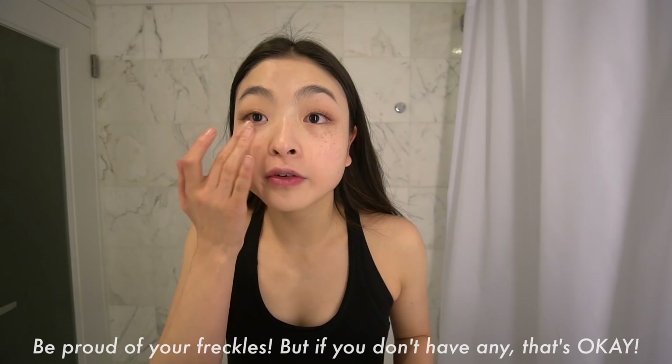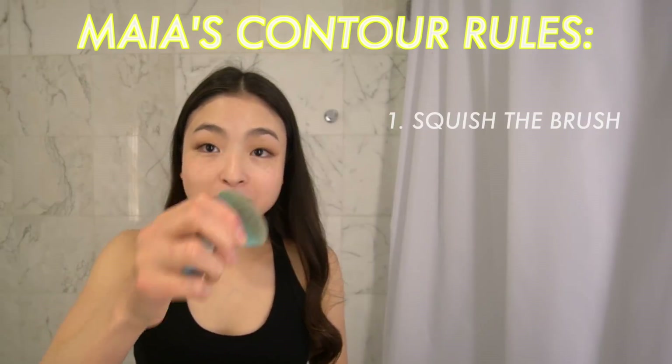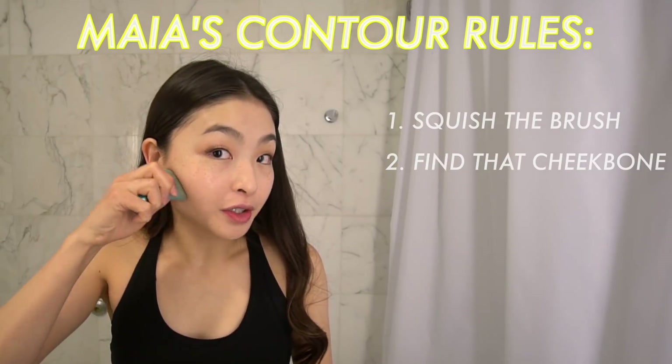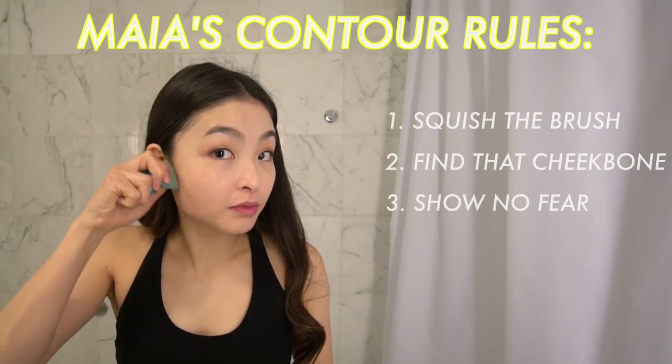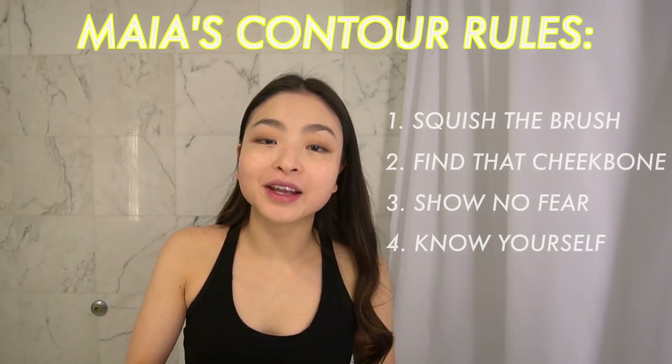I'm going to grab some concealer. Put it down in a V, because I still want my freckles to show. That's the thing about my foundation — I go for a very light coverage because I like having my freckles show through. You can see the difference between that eye and that eye. Next comes my version of contour. I squish the brush like this, find the line of my cheekbone. I'm not afraid to go hard with just lines back and forth.